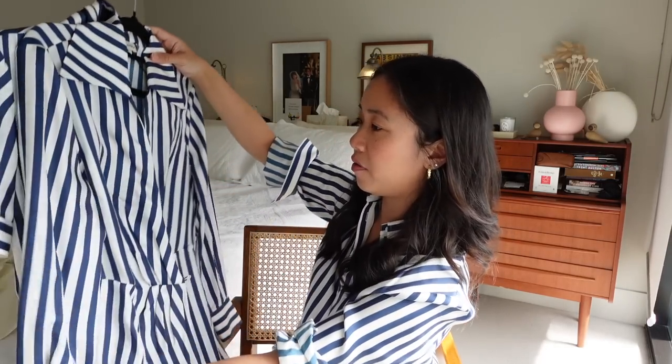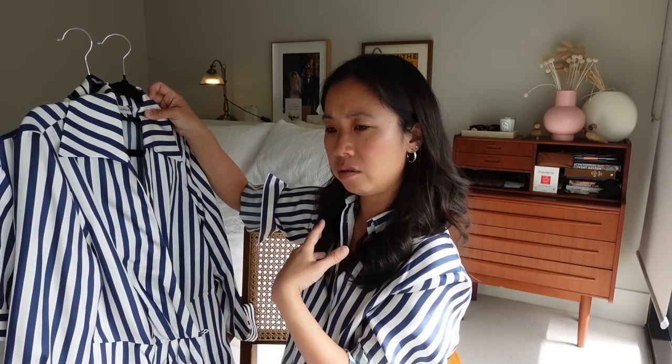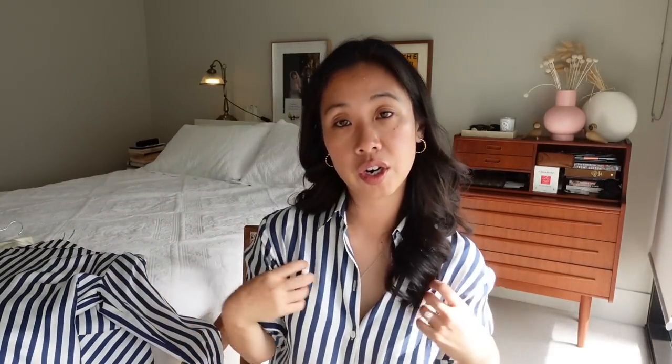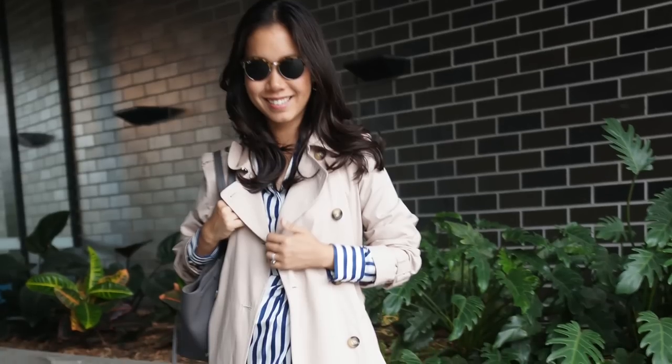I've worn the wrap dress with boots to the office. Out of the two dresses, I do have a preference for the long sleeve wrap version — I think it's more work-friendly. I don't really wear short sleeve shirt dresses and I've never really embraced that style which is probably why I don't gravitate toward this one as much. But out of all the striped pieces, their shirt is the absolute winner. If you are a short person like me, the wrap dress will also elongate you very well.